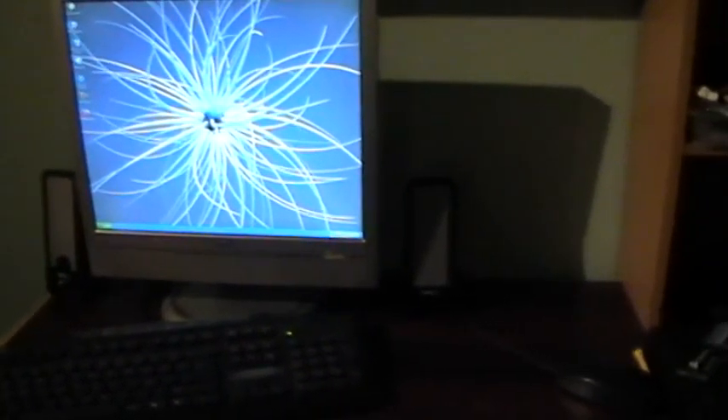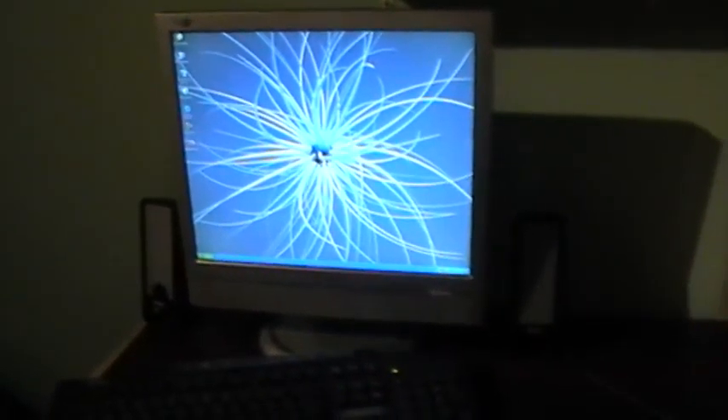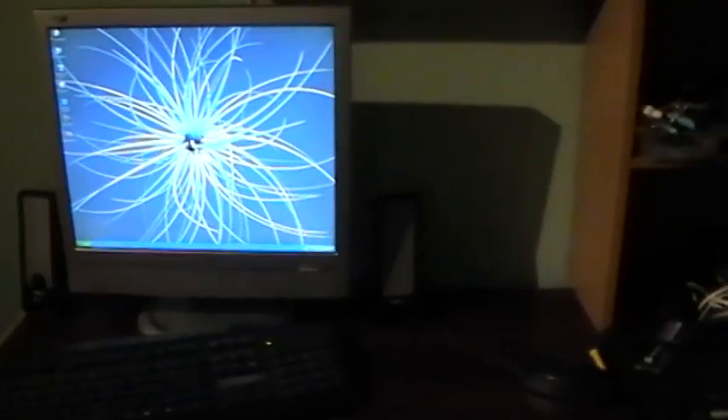I believe the most RAM Windows XP can handle is about 2 gigabytes of DDR2, and the highest processor it can run is a dual-core — I know that for a fact because that's what my gaming rig is running. The laptop in the lounge is running DDR2 memory but I believe it's a single-core processor.